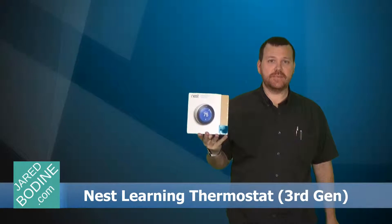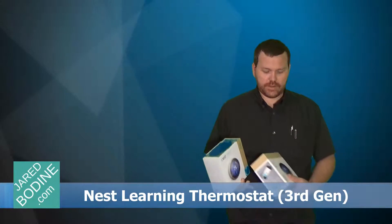Hi and welcome to JaredBodine.com. Today we'll be looking at the new third generation Nest Learning thermostat and we'll also see how that compares to the second generation thermostat.